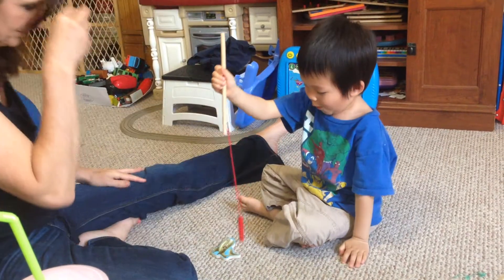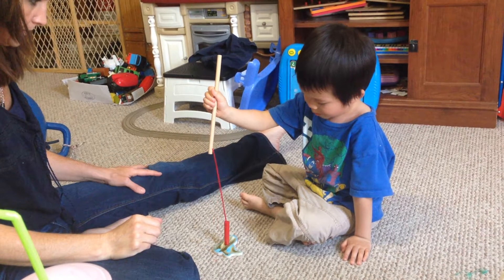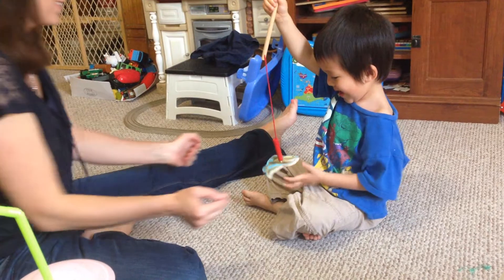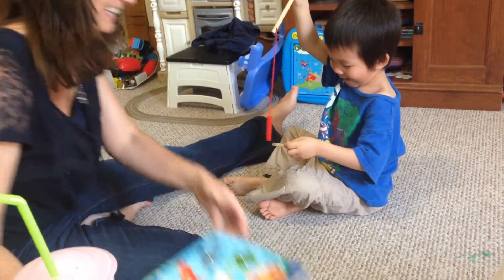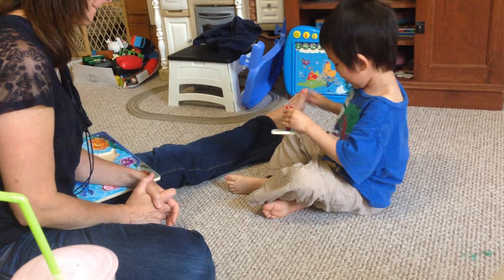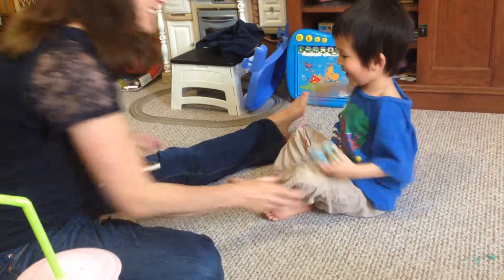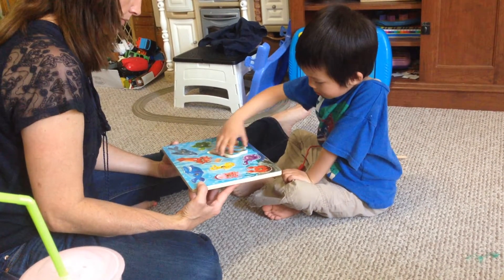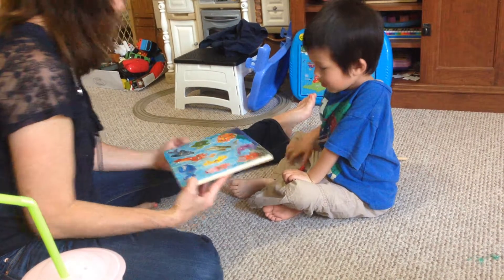Whoa, grrr! Whoa. Almost getting it. You beat me again. I need to get it. You turkey. Where does he go in the ocean? Good job, Moon. Good job.